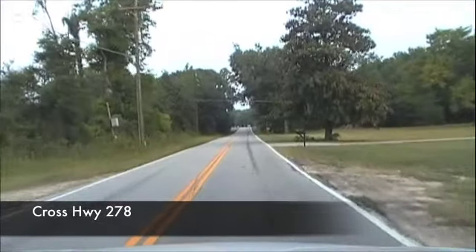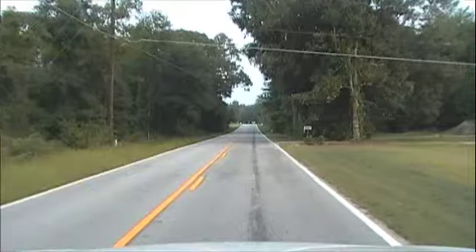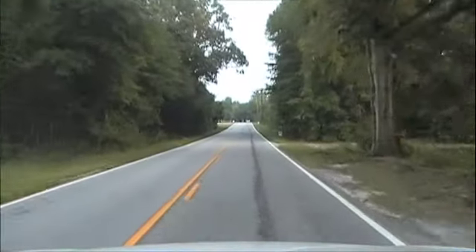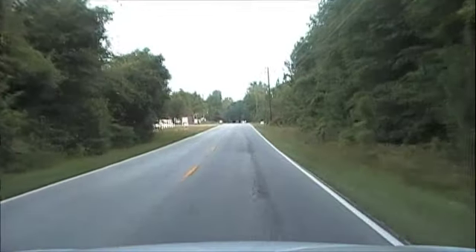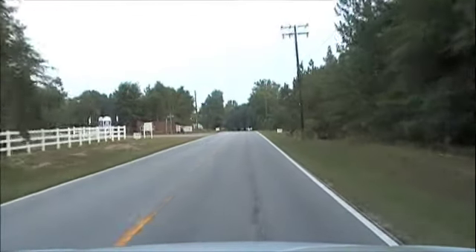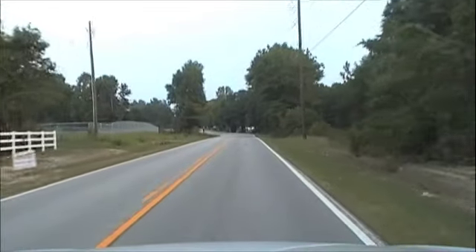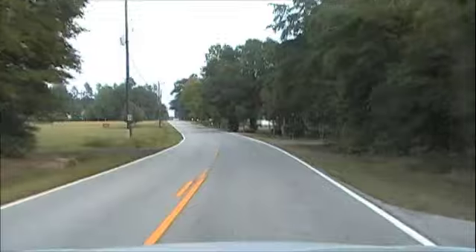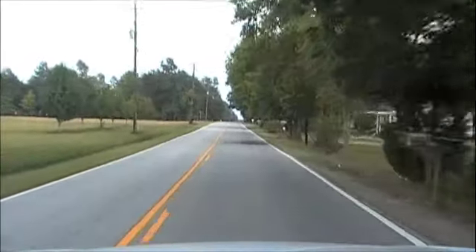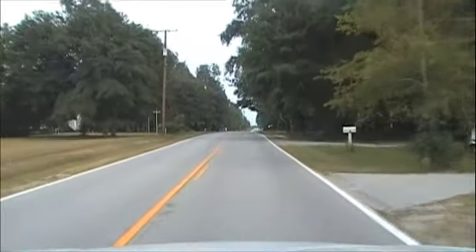This area was hit pretty heavily by tornadoes about a year and a half ago, so a lot of the bigger trees were cleared out. They were very fortunate — not a lot of homes destroyed. Most of the damage has been covered back up with new growth, so it's hard to spot, but if you're used to riding through here you'll definitely see the difference.